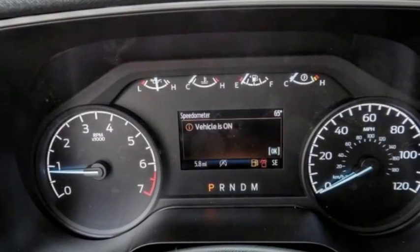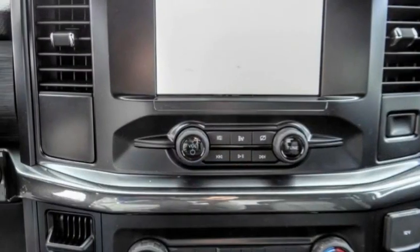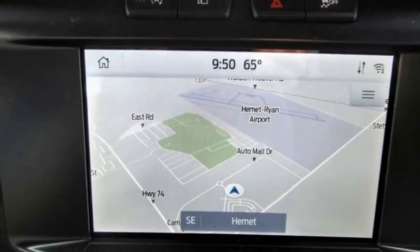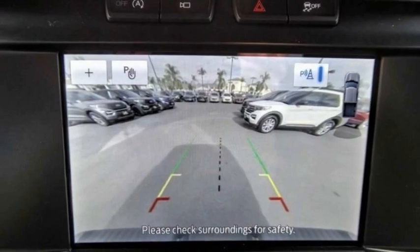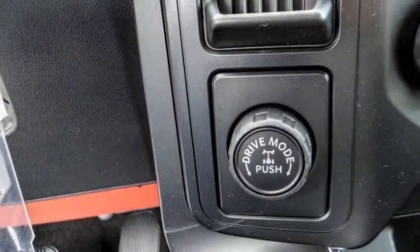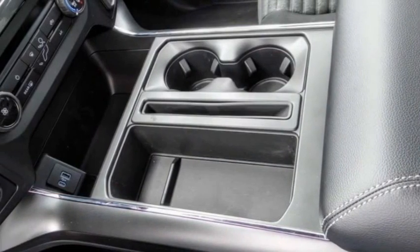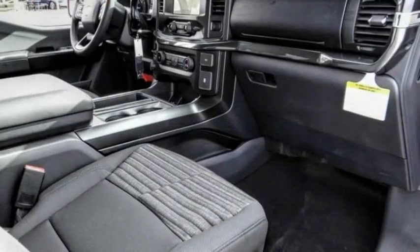This vehicle has less than 100 miles. Here are some of this vehicle's great options: electronic stability control, brake assist, traction control, rear step bumper, remote keyless entry, four-wheel disc brakes, fog lamps, front wheel independent suspension, rear window defroster, rear view camera.